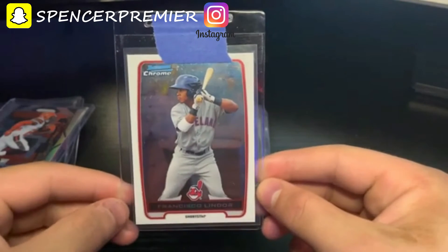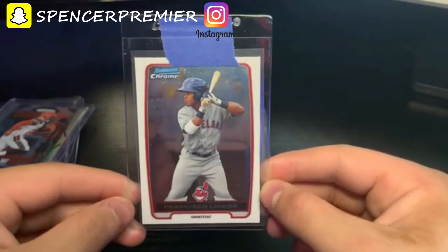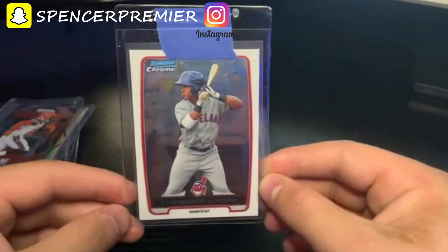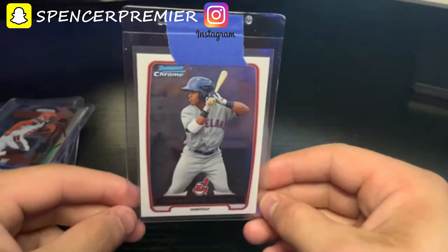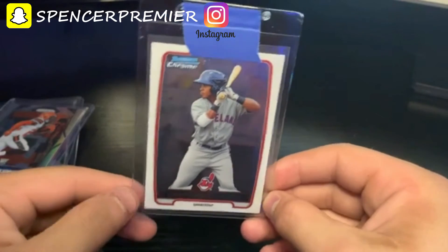I bought this Francisco Lindor Bowman Chrome because he was playing really bad on the Mets, so I was able to get this card for four dollars. It's already up to seven dollars, so it's already gaining value. I think this was a good buy. Lindor is definitely struggling this year, but if he does turn it around, this card is going to skyrocket in value.